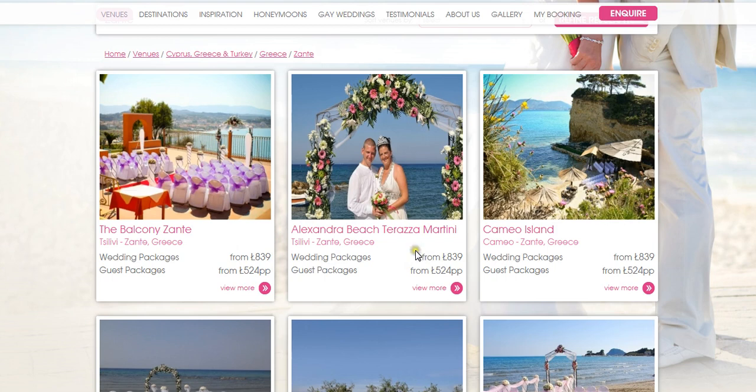The Alexandra Beach Tarakta Martini is a beachside location on a decking area. It's a beautiful area within Salivi once again. You can have the wedding down there on the decking and then move up to have the wedding reception at the reception venue overlooking it, which is a beachside taverna.